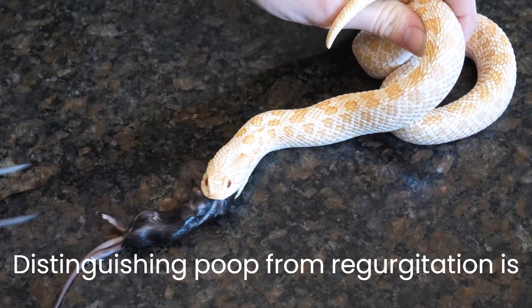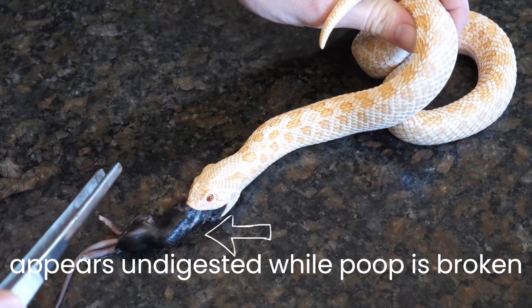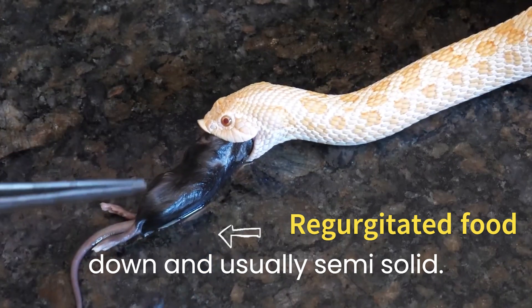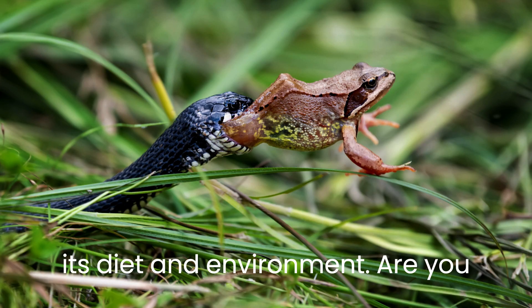Distinguishing poop from regurgitation is vital. Regurgitated food appears undigested, while poop is broken down and usually semi-solid. If your snake is regurgitating, reassess its diet and environment.